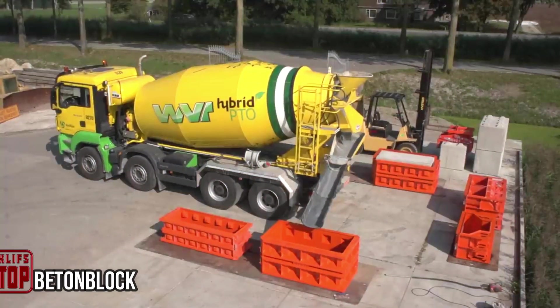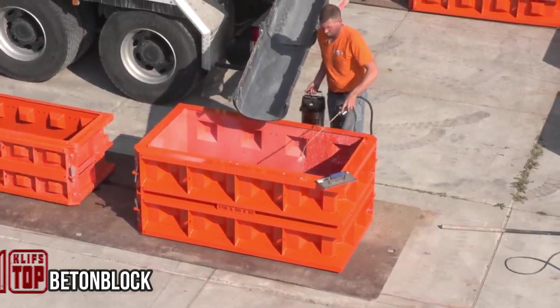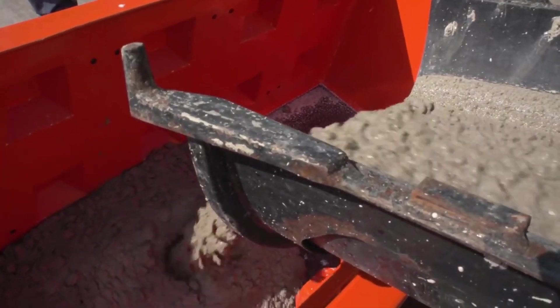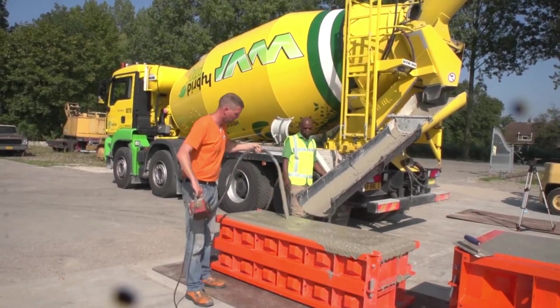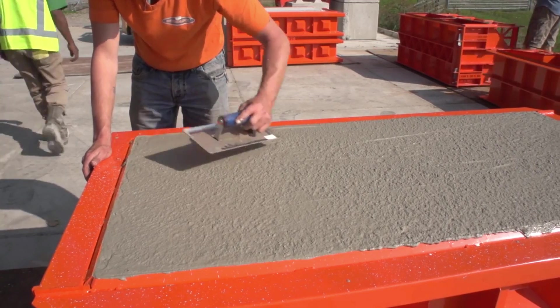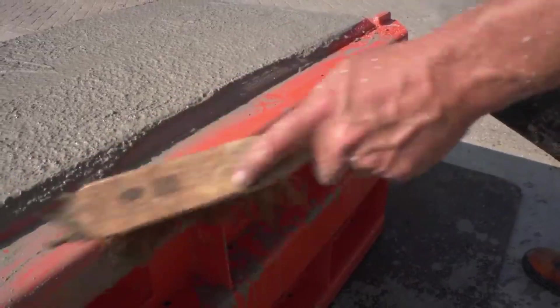Exciting news arrives from Finland, where a breakthrough has led to the creation of carbon-negative concrete blocks. In stark contrast to traditional blocks that emit CO2, these innovative blocks excel by actually storing it — boasting a calculated carbon footprint of minus 60 kilograms per cubic meter of concrete. While the technology's widespread availability remains pending, its potential impact is substantial.